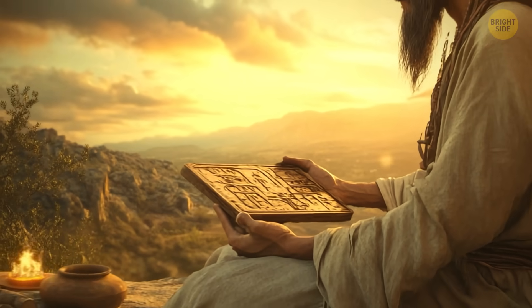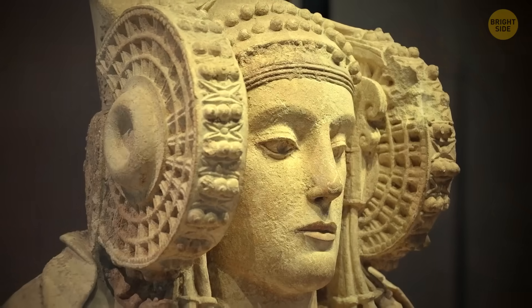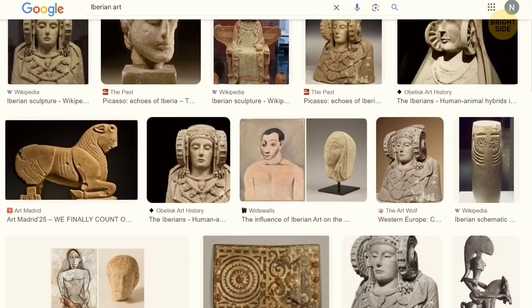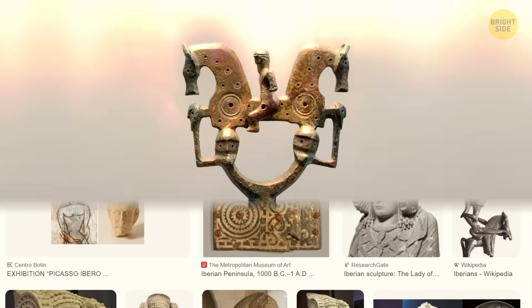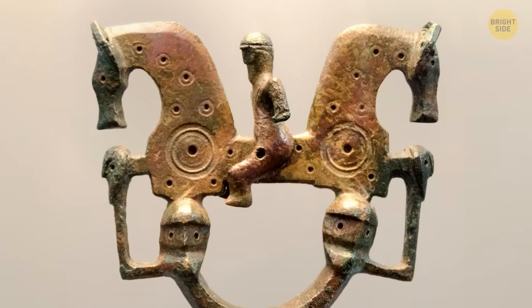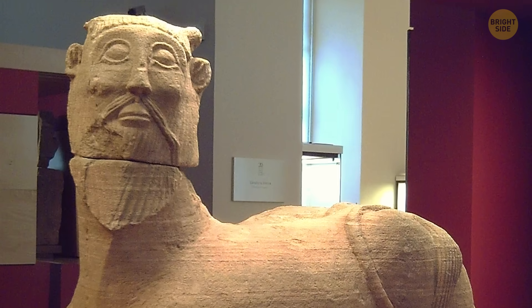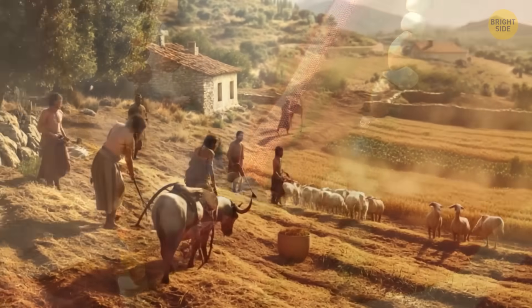If we could understand their language, we might have learned that they were great thinkers. But we can only contemplate the works of art they left. Iberian culture has a lot of amazing stuff made by talented artisans — not just metalwork and ceramics, but also detailed sculptures, textiles, jewelry, and other personal adornments.